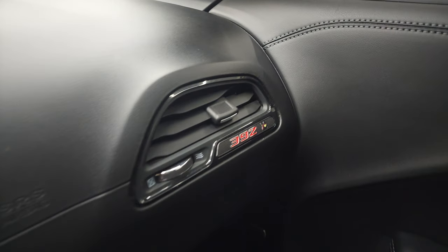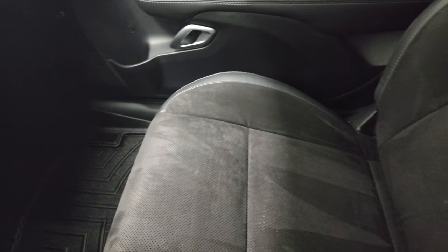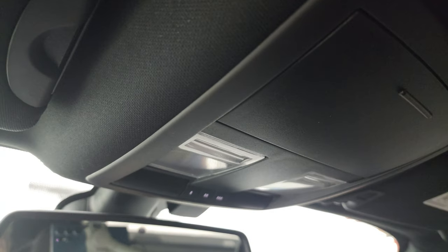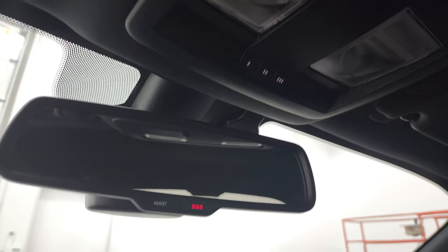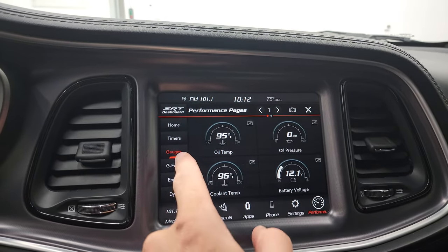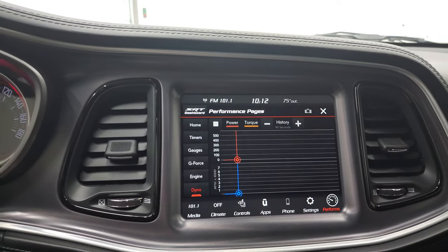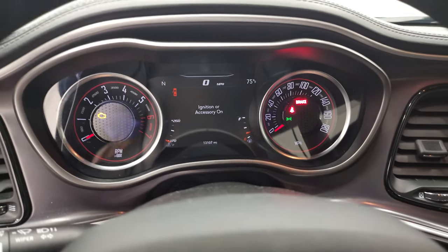Dash is in nice shape. You get a 392 SCATPAC logo on the dash. Passenger side floor mat and seat are in excellent condition. And the headliner is in very nice shape as well. You do get map lights. HomeLink buttons for your garage door and security systems and lighting systems assist, and SOS buttons in the rear view mirror. There are those performance pages — you have timers, you have gauges, you have your G-Force engine and dyno. And we'll start it up and take a listen to that exhaust and take a look under the hood.